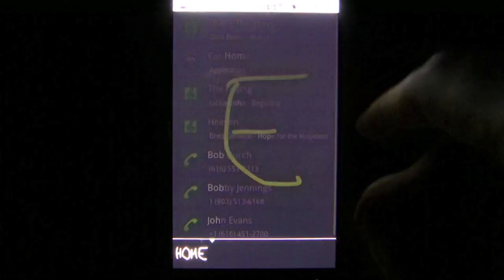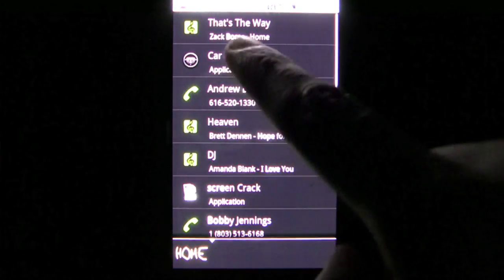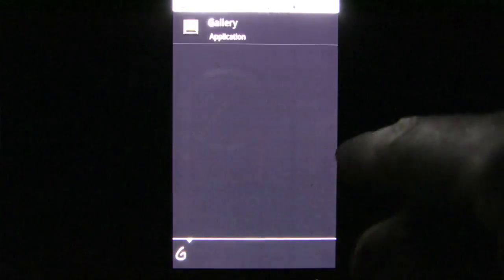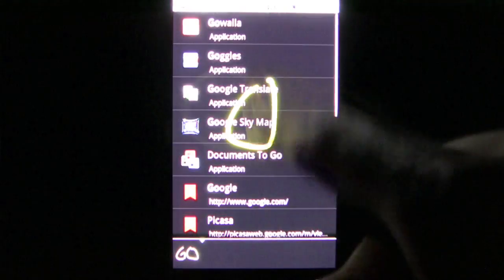Instead of typing or even vocalizing your search, you can now write the search on your touchscreen. So let's say I was looking for a certain application out of the hundreds I have installed on my device. I can write the first letter of its name and continue to write letters until it appears on the screen.